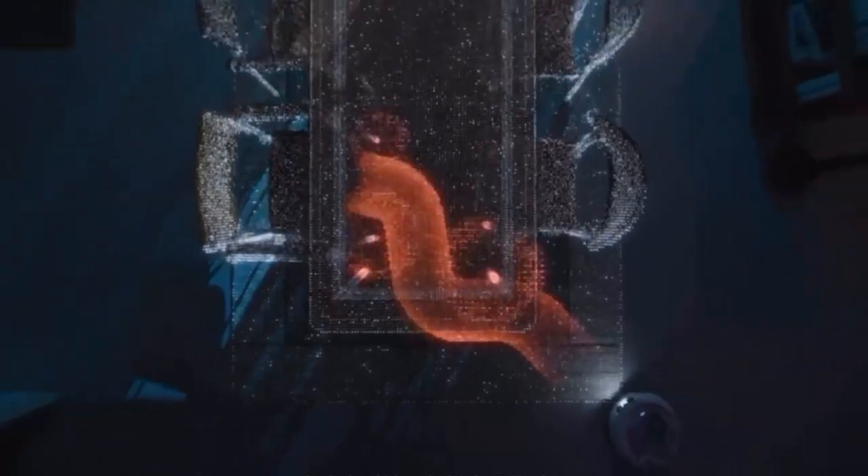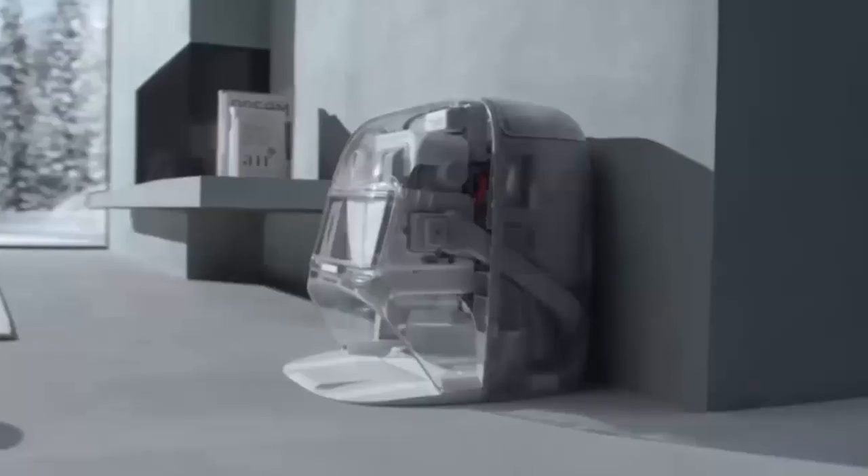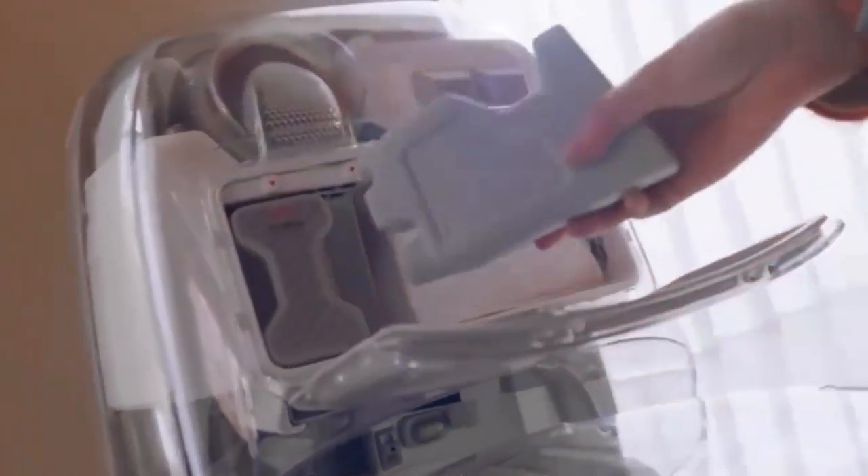Both the vacuum and station feature a fully transparent design — a bold, futuristic look that turns heads. Pricing starts at around $640 for the classic white Romo S, with the transparent Romo A at about $755, and the premium Romo P at just under $950.